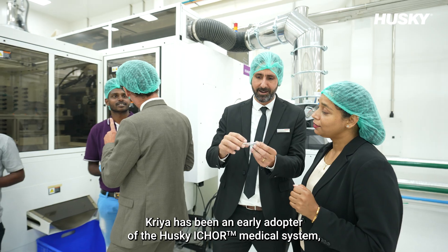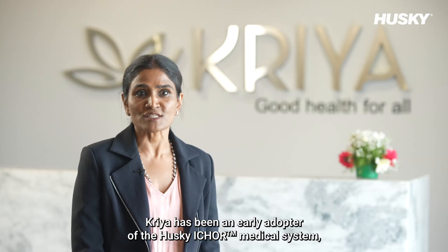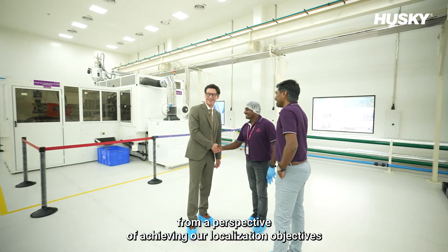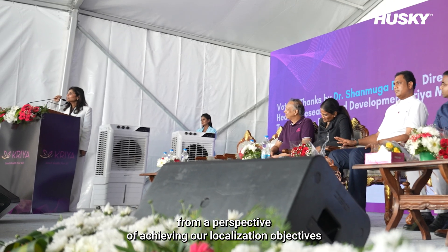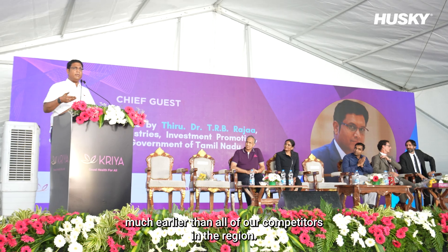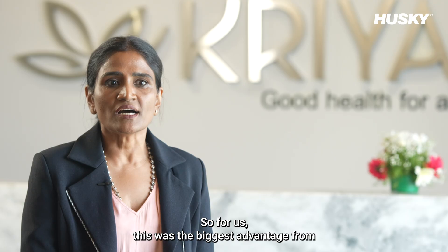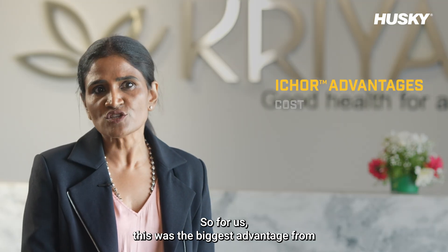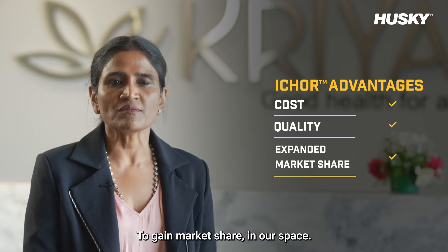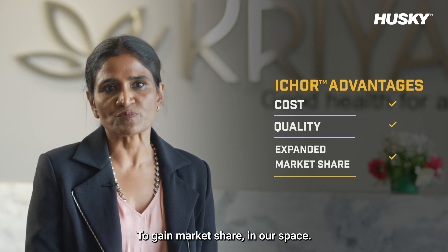CREA has been an early adopter of the Husky iCOR medical system. This really helped us gain a competitive edge from a perspective of achieving our localization objectives much earlier than all of our competitors in the APAC region. For us, this was the biggest advantage — not just from a cost perspective, but from a quality perspective as well — to gain market share in our space.